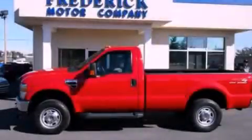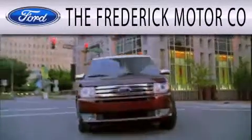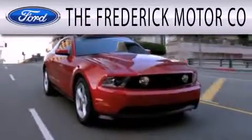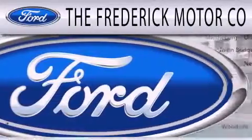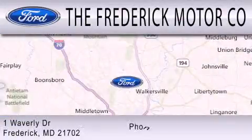Call or visit us right now and arrange your test drive today. The Frederick Motor Company is dedicated to doing everything possible to ensure that the experience you have selecting your next vehicle is as pleasant as possible. We are located at 1 Waverly Drive in Frederick.